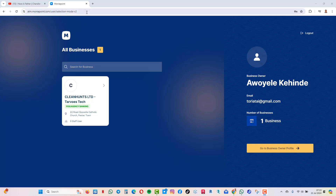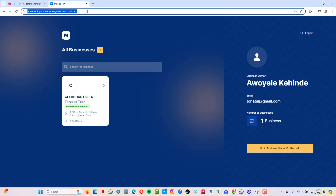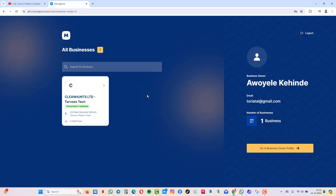So the first thing you do is go to atm.moneypoint.com and it will take you to a login page. You include your username and password and login, and it will bring you down to this landing page — the page you're seeing right now.